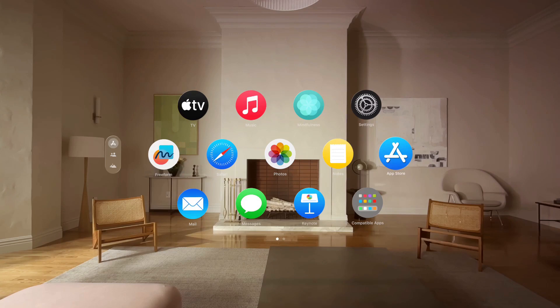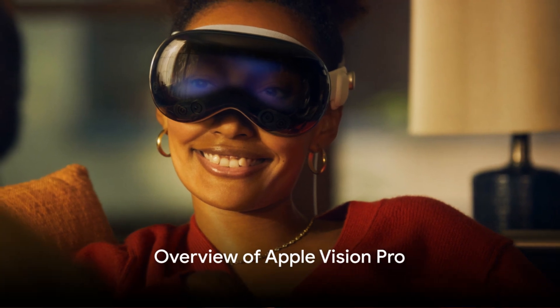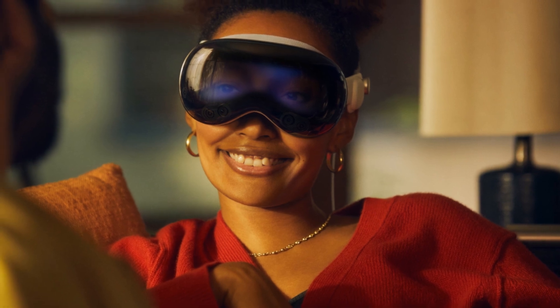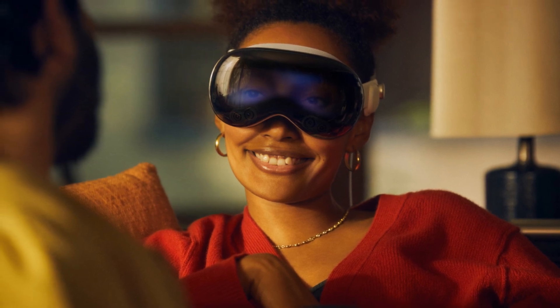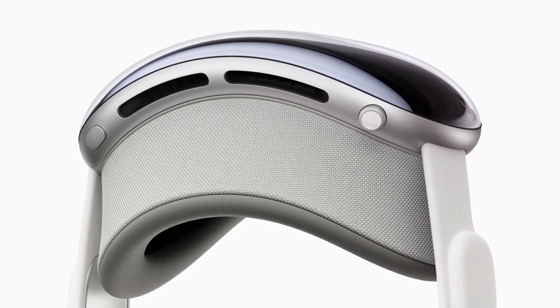As we step into this new era, let's delve into what makes the Apple Vision Pro a game-changer. At the heart of the Apple Vision Pro is its groundbreaking design, aimed at blending the digital world with our physical reality. This spatial computer — a first of its kind — is all set to revolutionize the way we interact with technology. The Apple Vision Pro is not just a device, it's an experience. Its design is a marvel, a symphony of form and function.